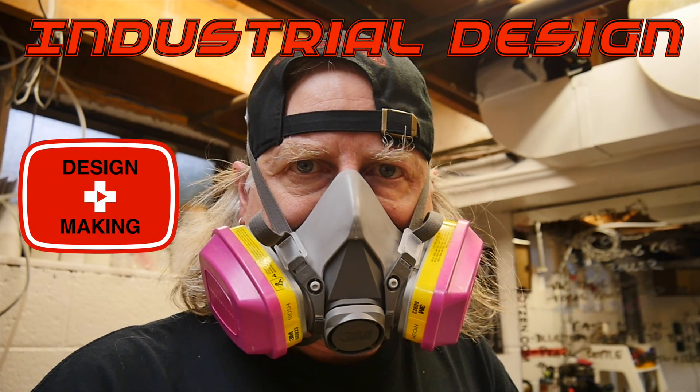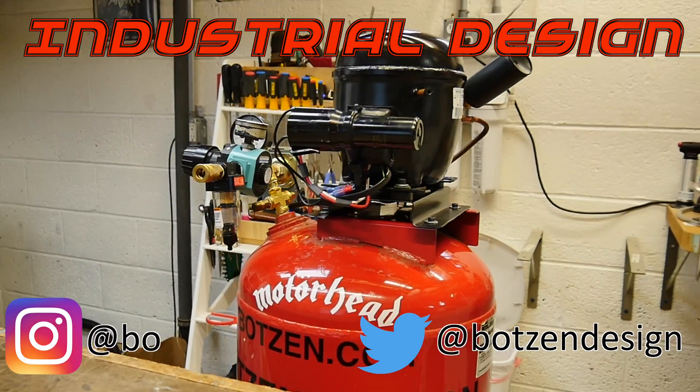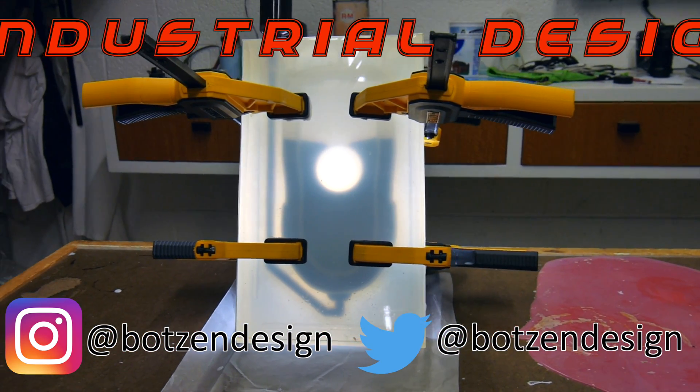My name is Eric Strebl. I'm an industrial designer. Welcome to my channel about product design and making. I hope that you like, enjoy, and become a subscriber.